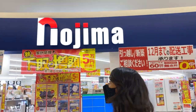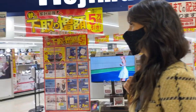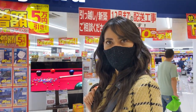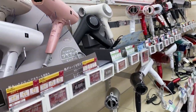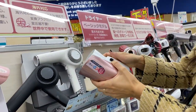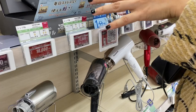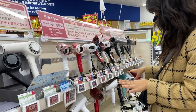This is Nojima, a small electronics store that wasn't here before. They always have cool gadgets like hair dryers. Japanese hair dryers are great because they fold — even the big ones — which is hard to find in the US. At bigger electronics stores you can actually test the hair dryers, but I love how they have them on display here.